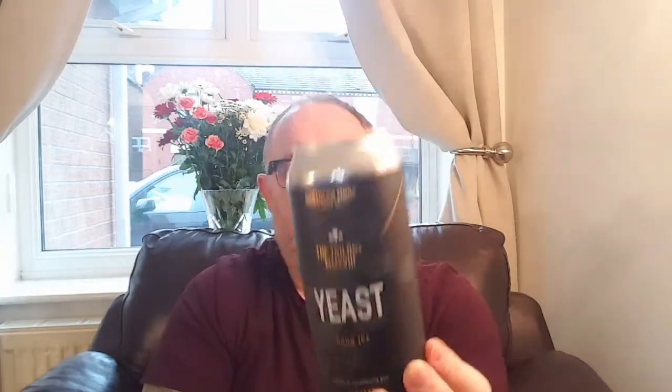The can is jet black with a bit of a print — really nice and smart looking. I have no expiry date on this beer at all that I could find. So let's pop the top and let's see what it's all about.